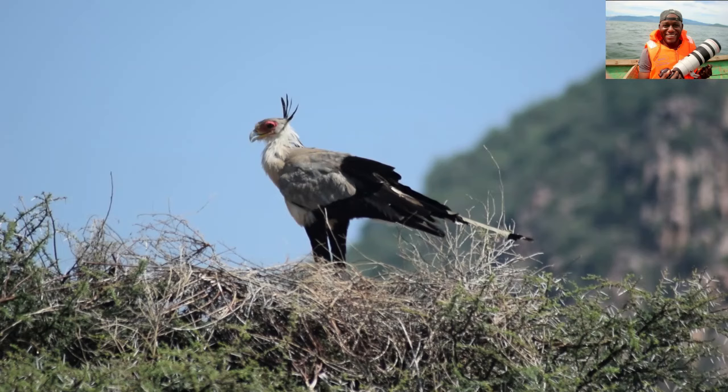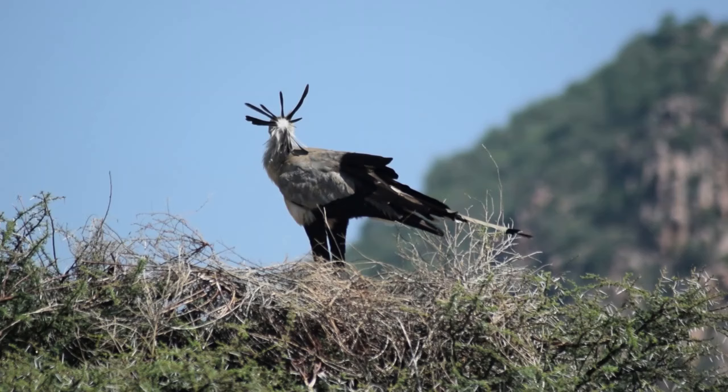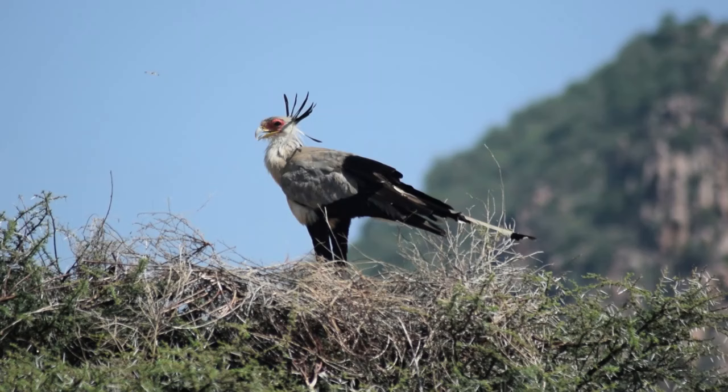First is the nest location. Secretary birds typically construct their nests in the upper branches of acacia trees, often located about seven to eight meters off the ground, offering protection from ground predators.